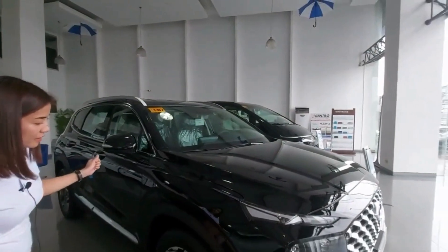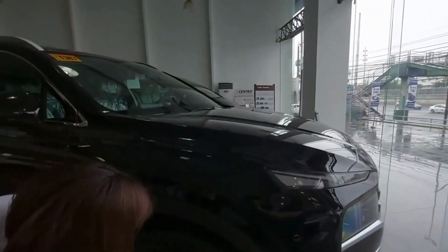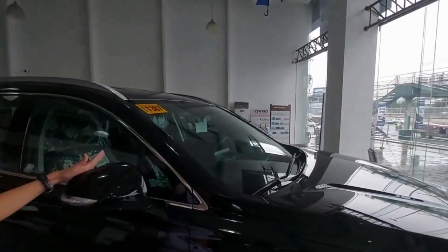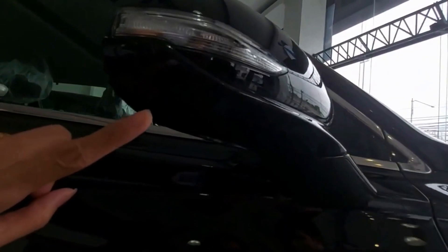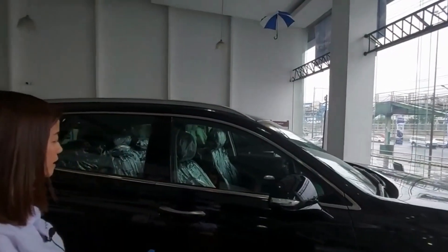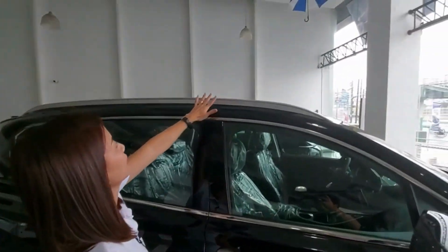Moving on to this side, the Hyundai Santa Fe has Dream 19-inch wheels. It is also equipped with ventilated front disc brakes, and the rear has solid disc brakes. Body-color side mirrors with LED side repeater light, paddle lamp, and side camera — this is for the 360-degree camera. It's also equipped with side impact beams, bigger pillars, thin chrome door handles, and roof rails.